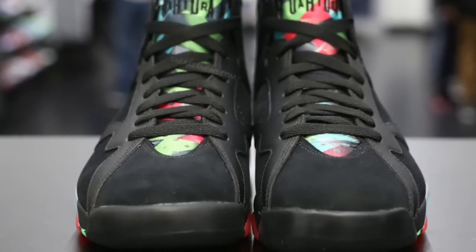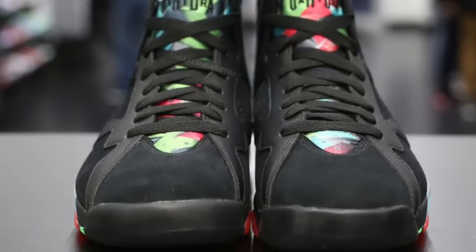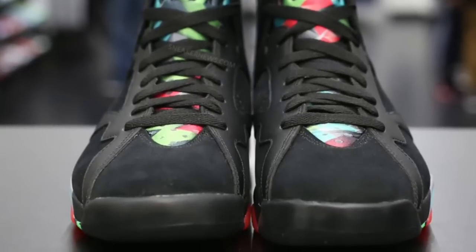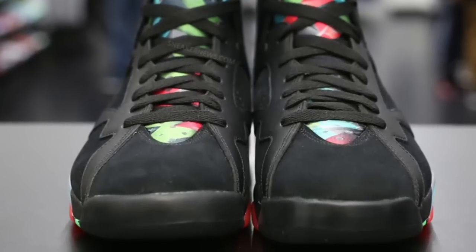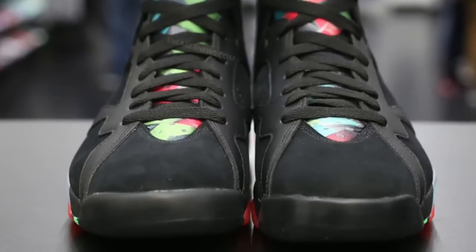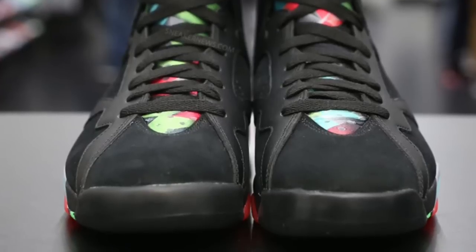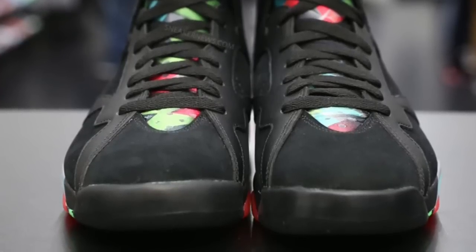At first people thought it was just going to be grade school, but it is going to release in adult sizes on May 7th for $190. So I just want to hear your guys' thoughts on what you think the colorway is and what you would nickname it. Do you need a nickname in order to buy this shoe?